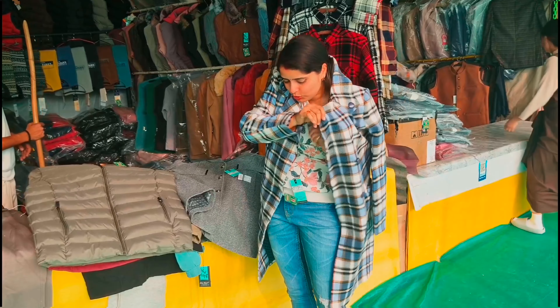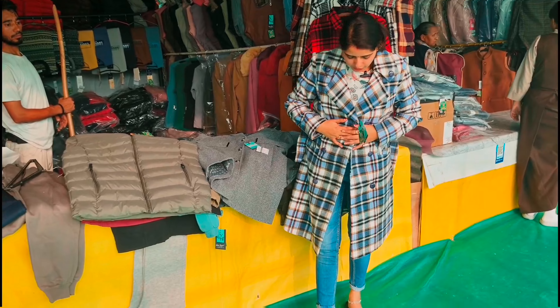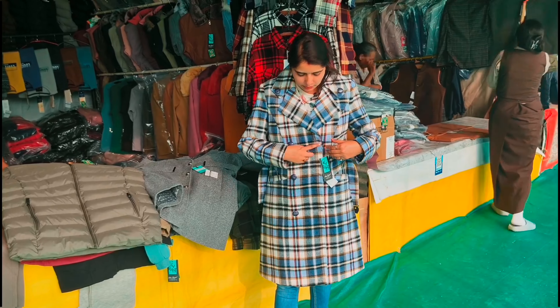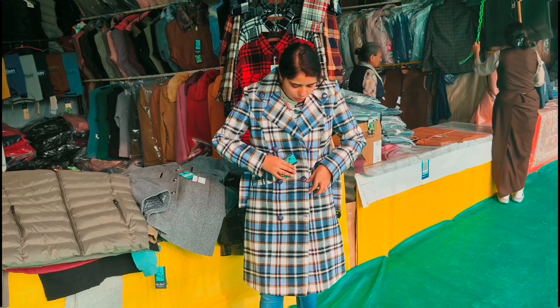I don't like long pants, but you might like them. This is a double button on the second side, which is a double button.